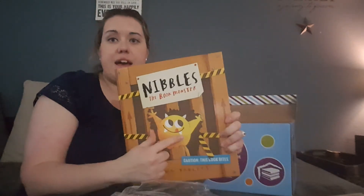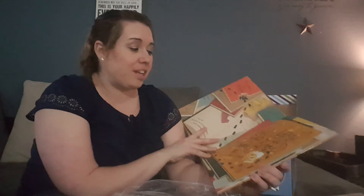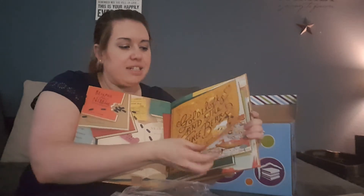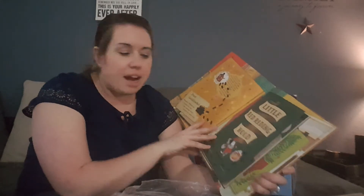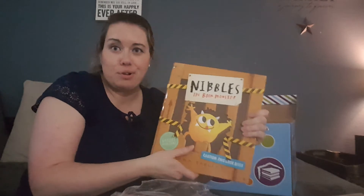This is my absolute favorite Usborne book — and we even have Nibbles himself, the stuffed animal. I originally got this for my two-year-old and my seven-year-old; he loves it. Nibbles is this cute little monster who eats through the pages into all the storybooks — classic stories like Goldilocks and the Three Bears and Little Red Riding Hood. Nibbles goes and sneaks through all of the stories. It's really cute, and we will be saving that for a giveaway later on my YouTube channel.